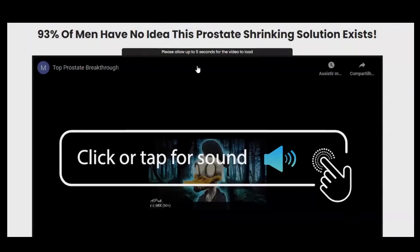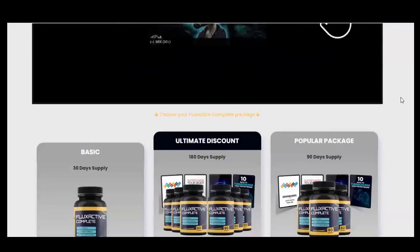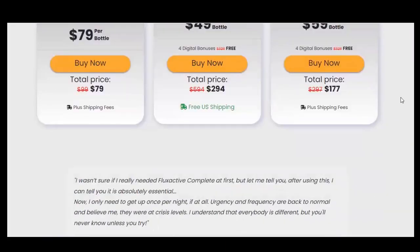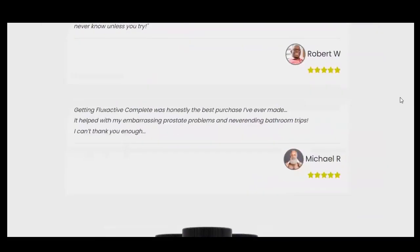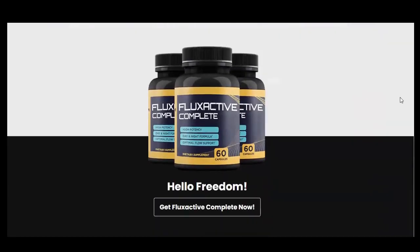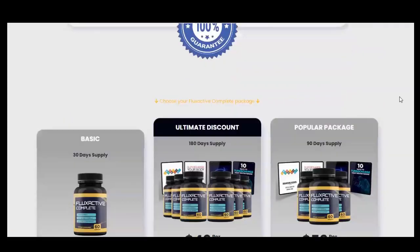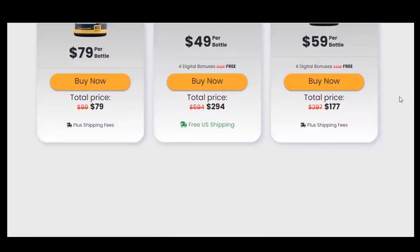I decided to buy the Flux Active Complete supplement because I was having prostate problems that were getting worse and worse. It even inflamed a few times and I was already feeling really bad. So I decided to try it, and basically Flux Active Complete identifies the underlying cause of any prostate condition. This problem is usually caused by internal inflammation. Flux Active works by preventing internal immune inflammation, thus eliminating bladder and prostate problems.